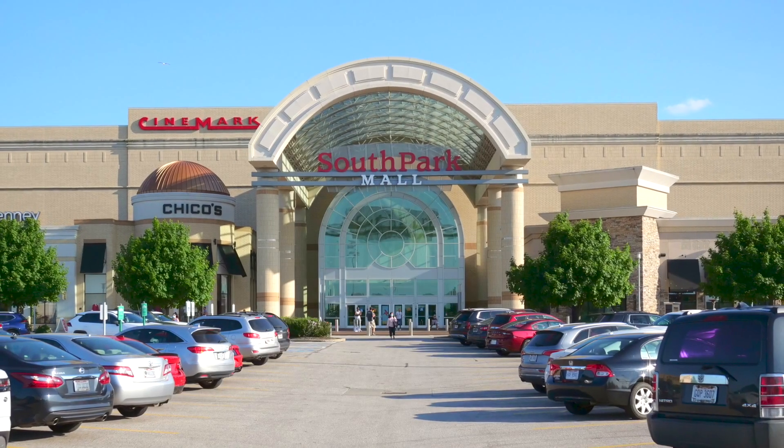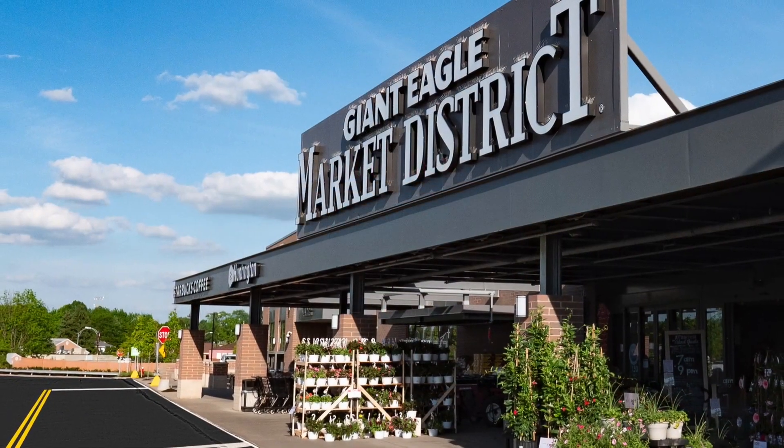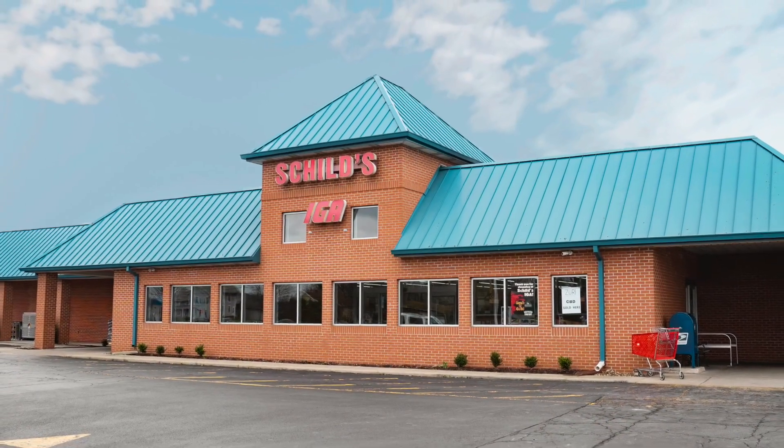With a busy schedule, convenience is key. South Park and Great Northern shopping areas are nearby with stores like Costco, Target, and Market District. And don't forget about the local Shills IGA right around the corner.